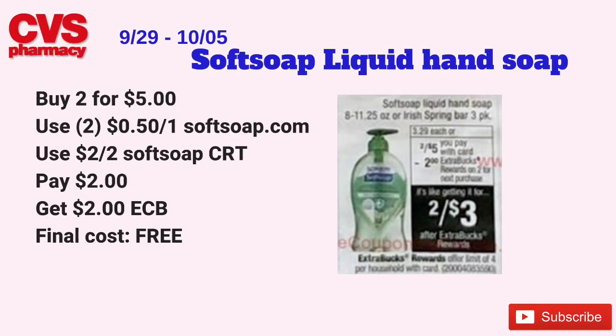I only recommend this deal if you can print the 50-cent off one Soft Soap coupons from the Soft Soap website and if you have the CRT. The Soft Soap liquid hand soap or Irish Spring bar 3-packs will be on sale two for $5. When you buy two, you get $2 back in ECBs, limit of four. Pick up two for $5, use two 50-cent off one coupons from SoftSoap.com, and a $2 off two Soft Soap CRT. Pay $2 at the register, get back $2 in ECBs — final cost free.